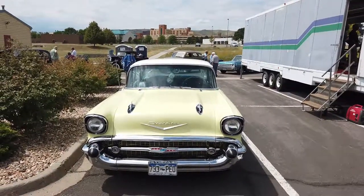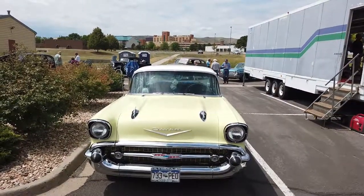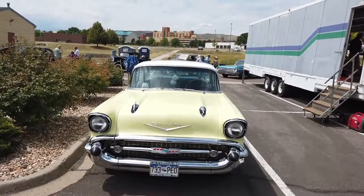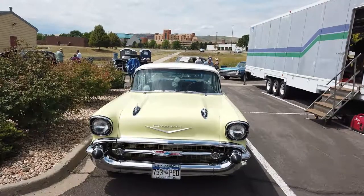The other nice thing about this trolley exhibit is they brought some vintage cars for us to enjoy as well. Here's a nice authentic 1950s Chevrolet.